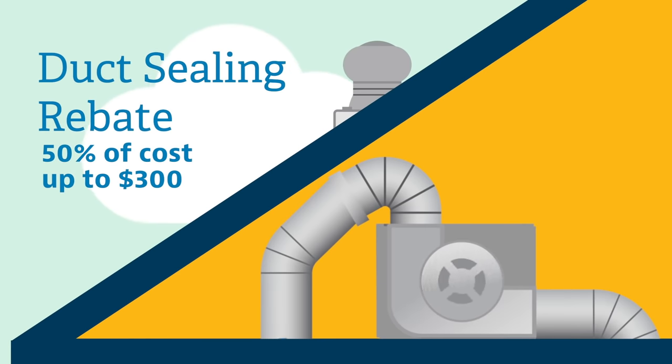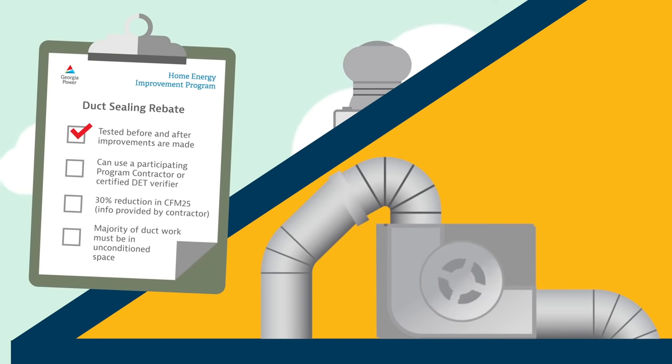Now on to duct sealing. This is done to reduce air leakage throughout the duct system in your home. For this rebate, duct work must be tested before and after improvements, but you can use a certified duct and envelope tightness verifier or a participating program contractor. To qualify, there must be at least a 30% reduction in CFM 25, and the majority of the duct work must be in unconditioned space, which are areas of your home not served by a heating or cooling system.